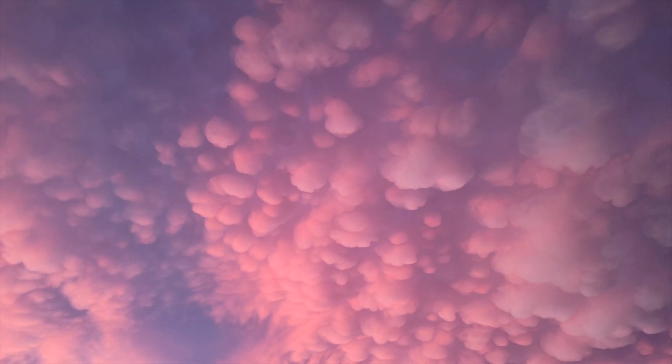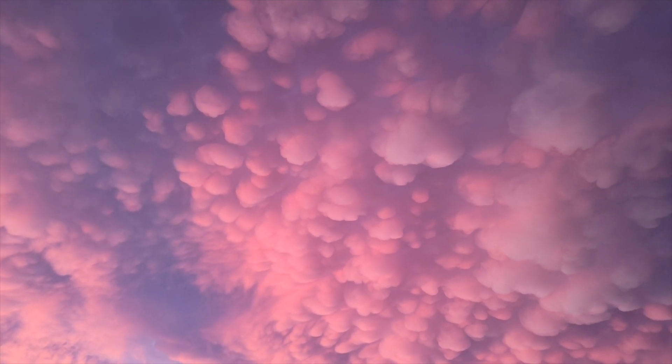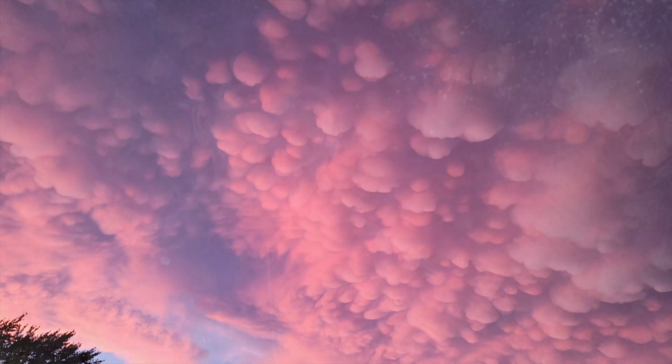Mammatus clouds are always a sight to behold, and they are particularly stunning early in the morning or later in the evening, as the sunlight is at an extreme angle that really brings out the contrast of the contours of these cloud formations.